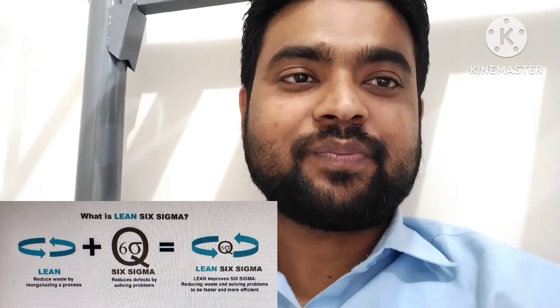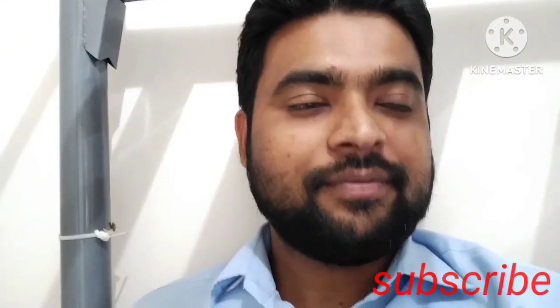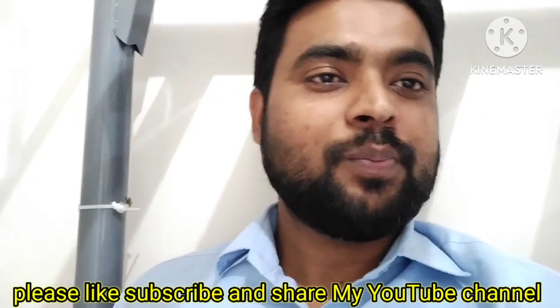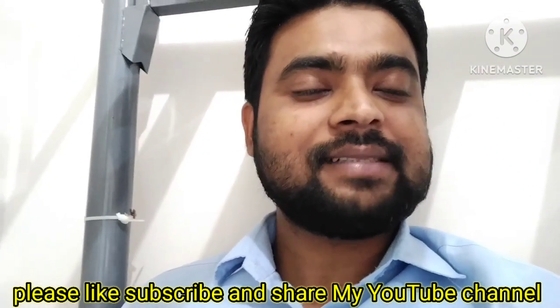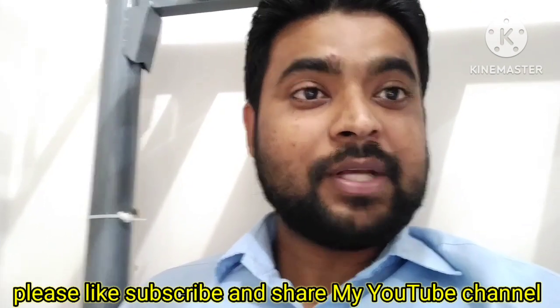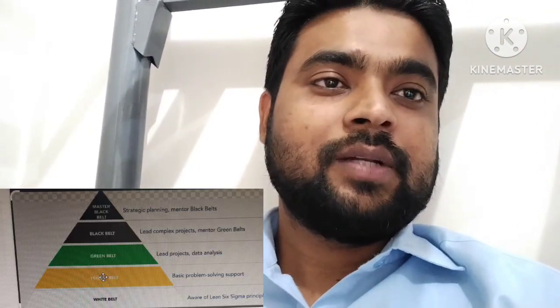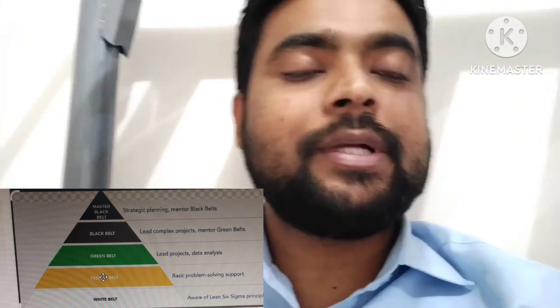Before starting this topic, I would like to request you to please like and subscribe my channel and share with your friends and colleagues. If you are new to my channel, please subscribe and don't forget to press the bell icon for future notifications. Let's start the topic without any delay — must watch this video till the end because it could be very helpful for you.